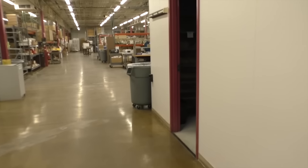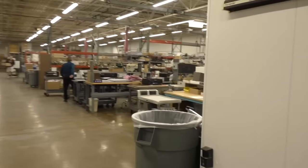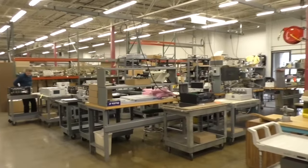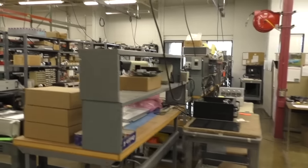After this, it goes down to shipping where you see all the boxes, gets boxed and sent out. And what's happening here? This is the service department — we service anything we've ever built.